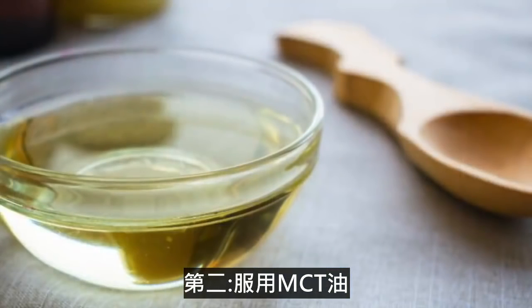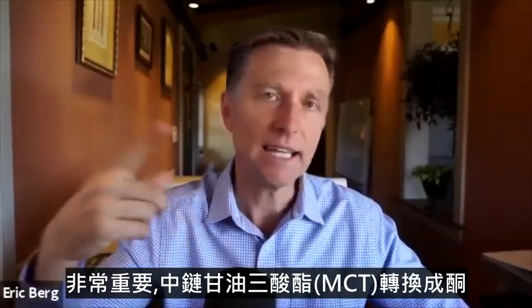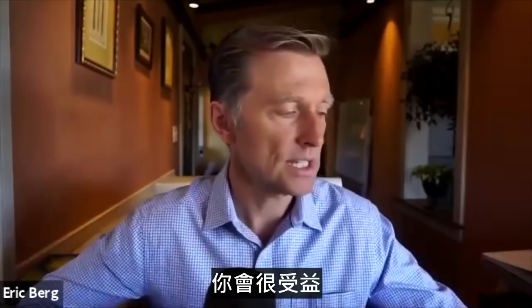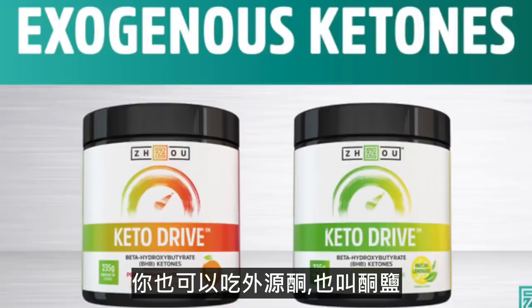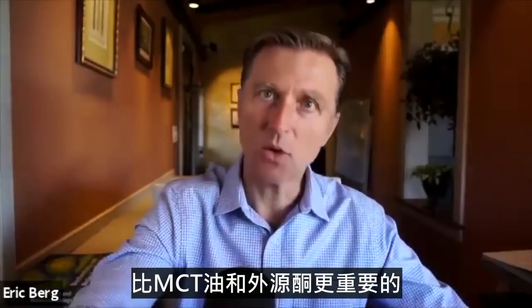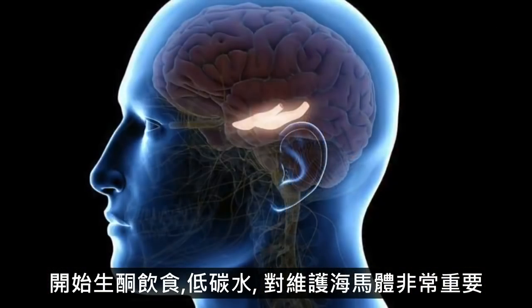Number two, consuming MCT oil — medium chain triglyceride fats will turn into ketones and your brain will actually absorb them in preference to glucose. You can also take exogenous ketones, called ketone salts, to increase your ketones, though they're a bit expensive so MCT oil may be cheaper. Most important is getting on a ketogenic diet, keeping your carbs low — that's going to be very important in restoring the hippocampus.